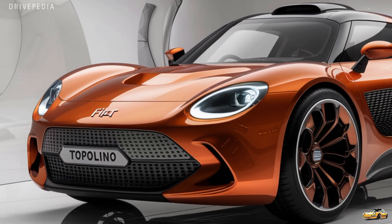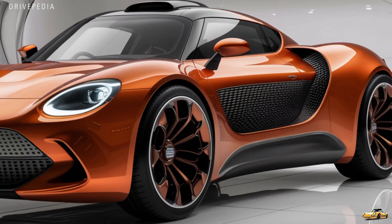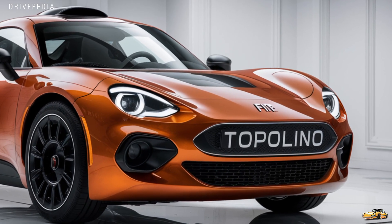Fiat is also offering a ton of customization options with the Topolino. Whether you want a more classic look with soft pastel colors or something bold and modern, there's a version of the Topolino for every taste. It's designed to stand out and make a statement wherever you go.